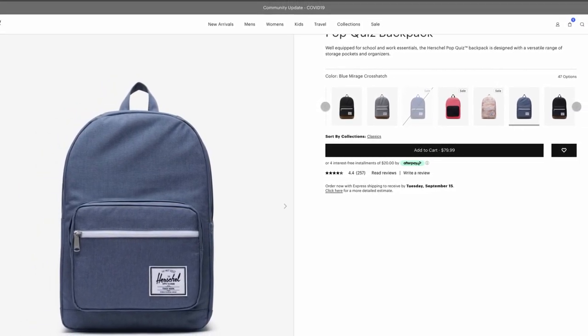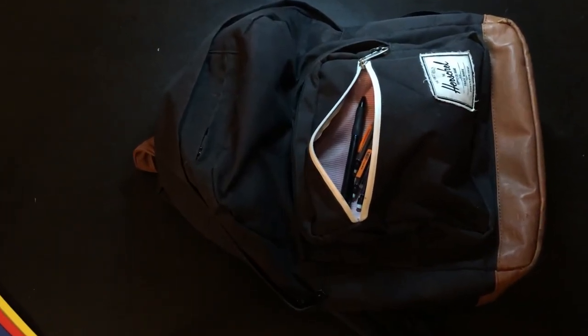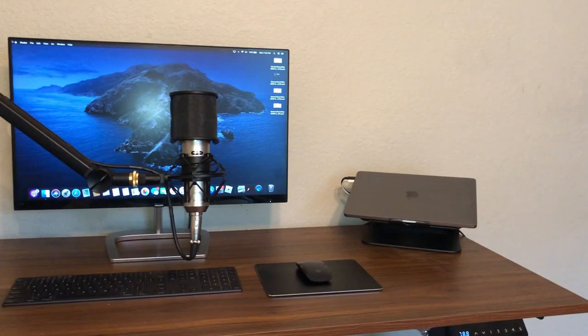I've used this almost every single day for the past two years, and the only real damage I can find on it is that the fake leather around the bottom is starting to peel off. Otherwise, it still functions just as well as the day I got it.